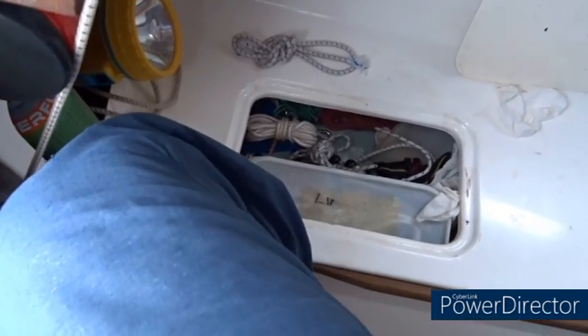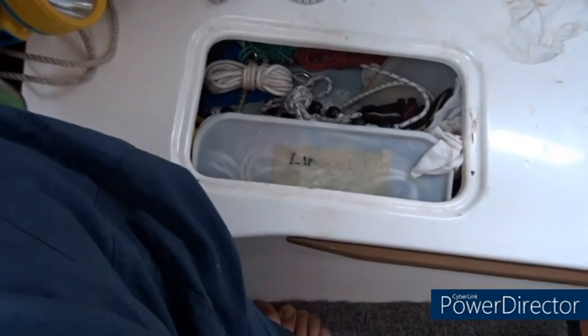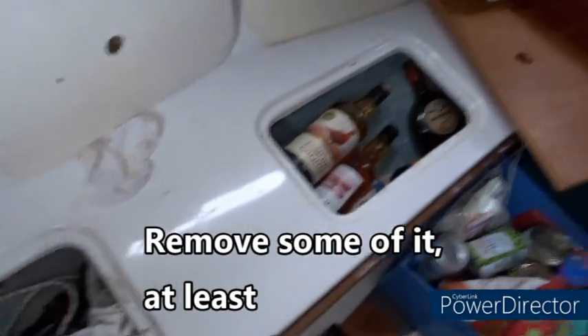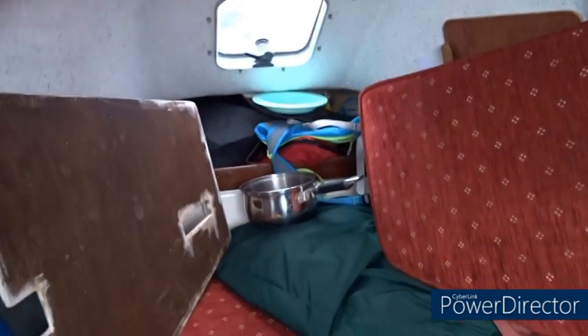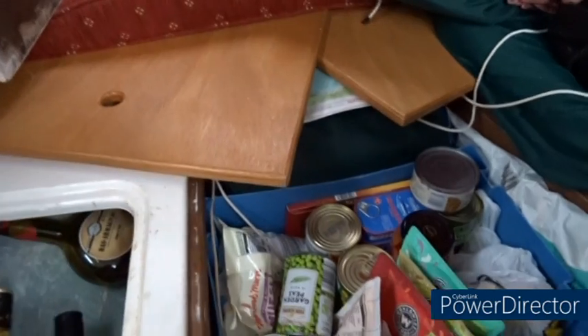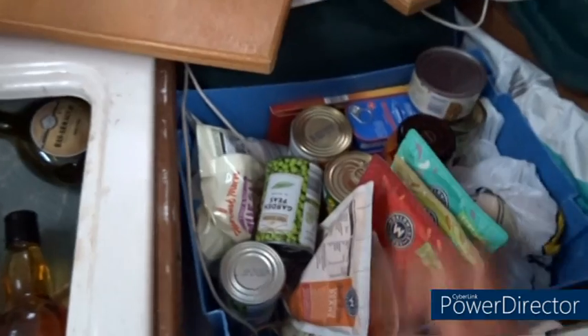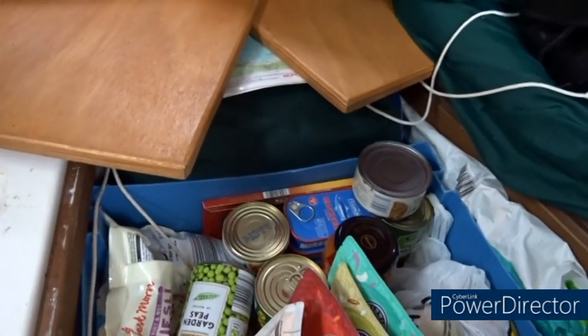Still on stowage: those of you who know Drascombe will know that beneath the bunk cushions there are some small lockers. I've got tons of line on here — far more than I need, I really should get rid of it. There's the bar, and under here there's usually an infill board, but I've got all this food and an outer jib stowed there.